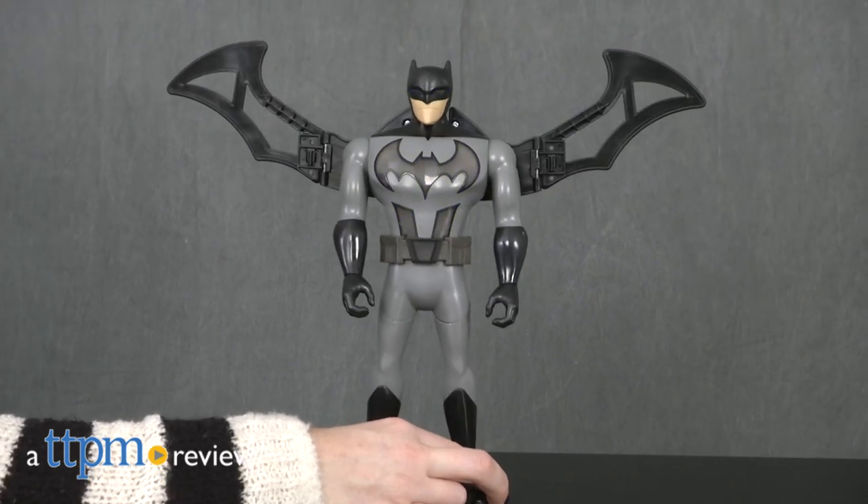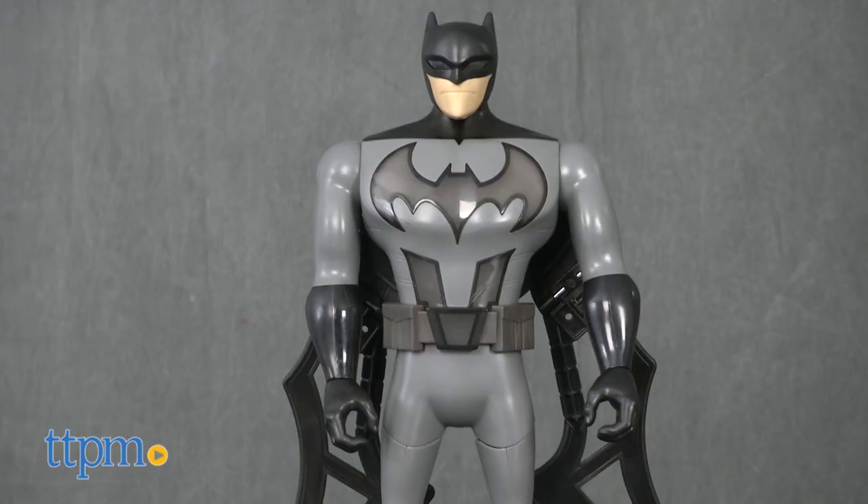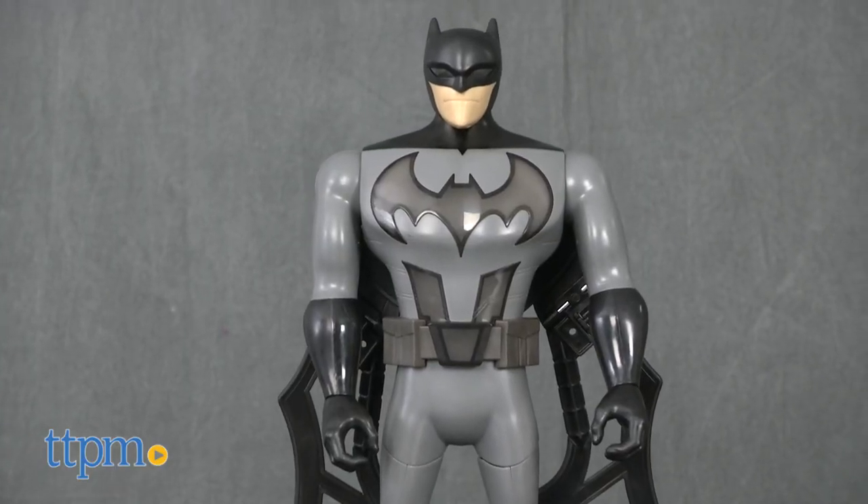Get in on the Justice League action with this action figure. Hi, I'm Tammy with TTPM, and this is the Battle Wing Batman from Mattel, a 12-inch Batman figure with lights and sounds.